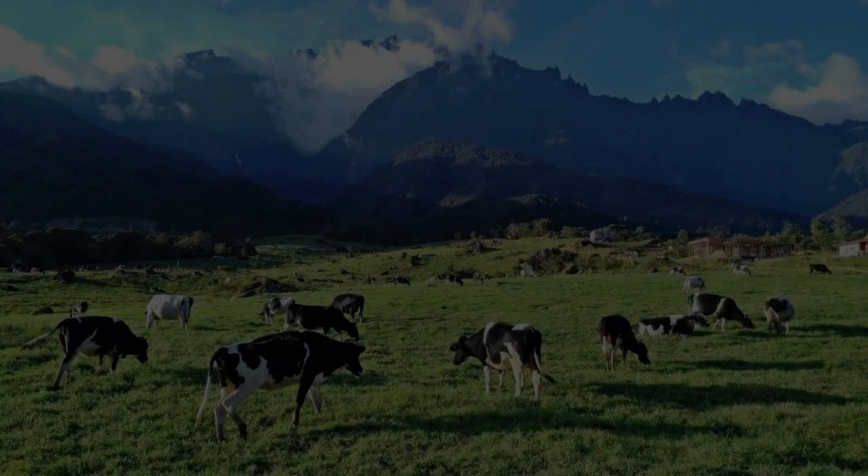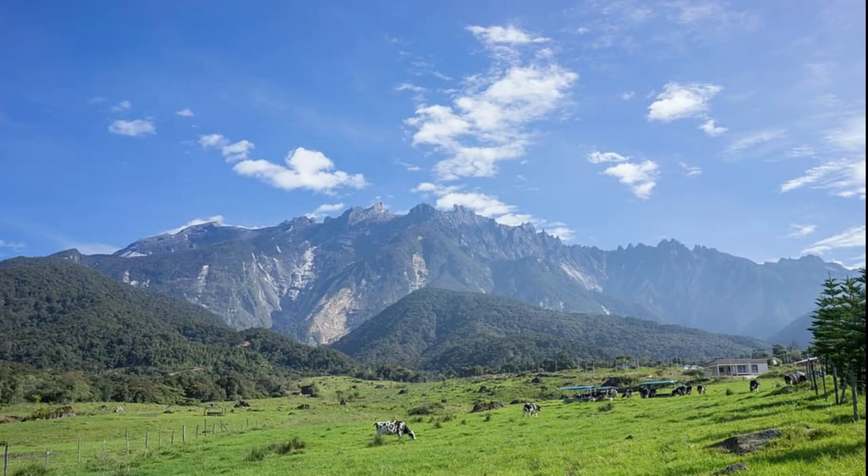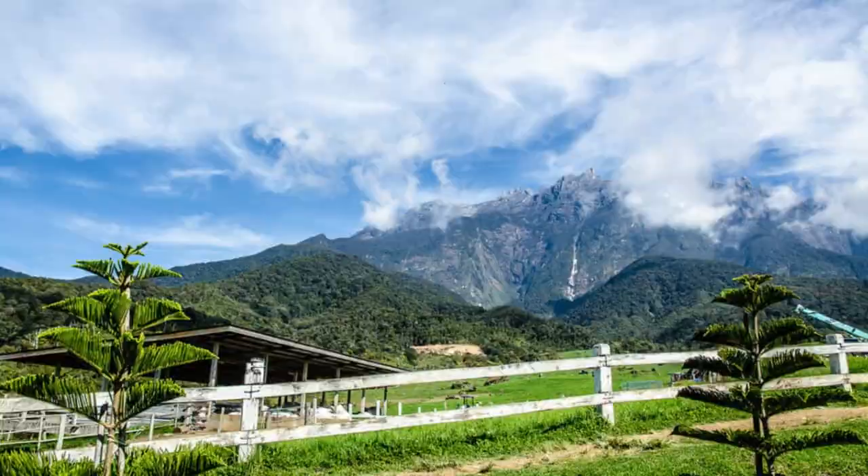Hi fellow travelers. Welcome to Travel Instinct. Nestled amidst the rugged landscapes and majestic mountains, Kundasung offers a truly enchanting experience for nature lovers and adventure seekers alike. In this video, we invite you to join us on a virtual journey as we explore the wonders of Kundasung.